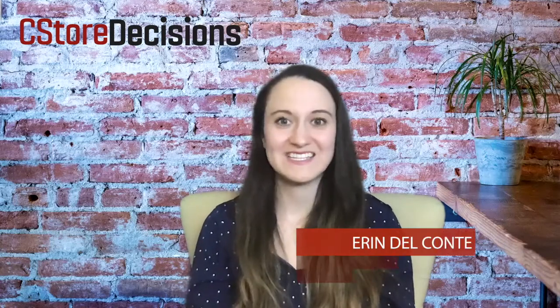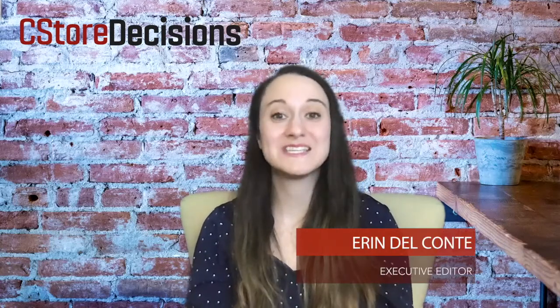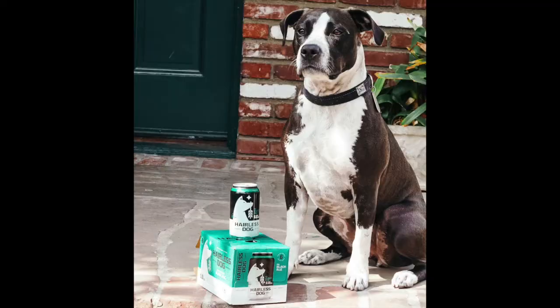Hey, I'm Erin Del Conte, Executive Editor with C-Store Decisions Magazine, and I'm here to review another beverage product for you this week. This week I'm here with Hairless Dog, and it is a non-alcoholic beer with 0.0% alcohol by volume.